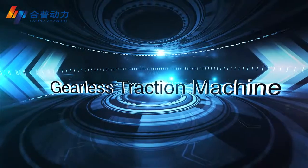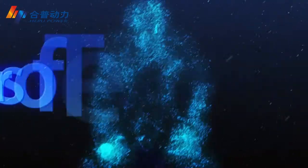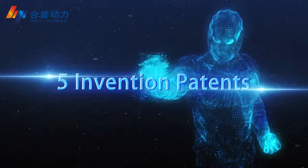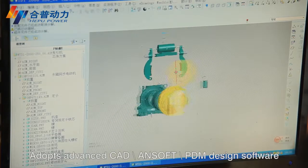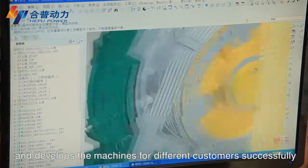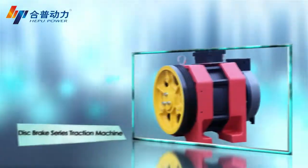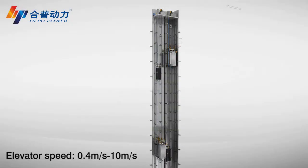The Gillis traction machine draws on 12 years of technical experience, 27 patented technologies, and 5 invention patents, backed by a strict quality control system. It adopts advanced CAD and PDM design software, insisting on technology innovation to develop machines for different customers — including drum brake series, block brake series, and disc brake series traction machines.